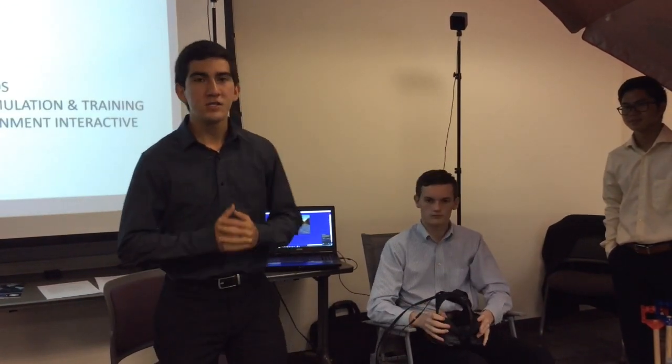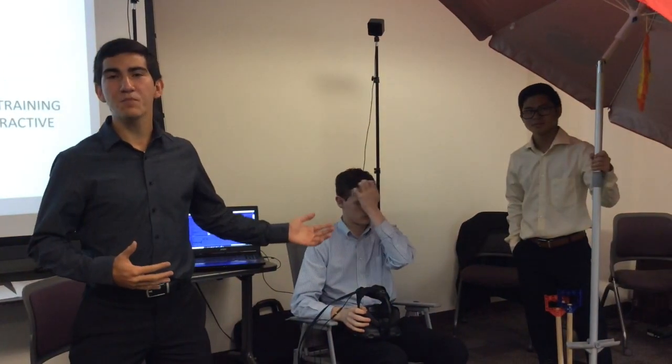Good morning, my name is Marcus Leslie, and these are my teammates Patrick Snyder and Liam Sine. What we've created here is the TAME project, the Test Anxiety Management Exercise.